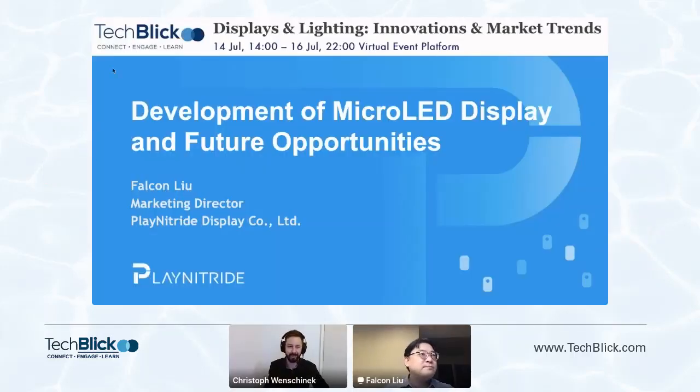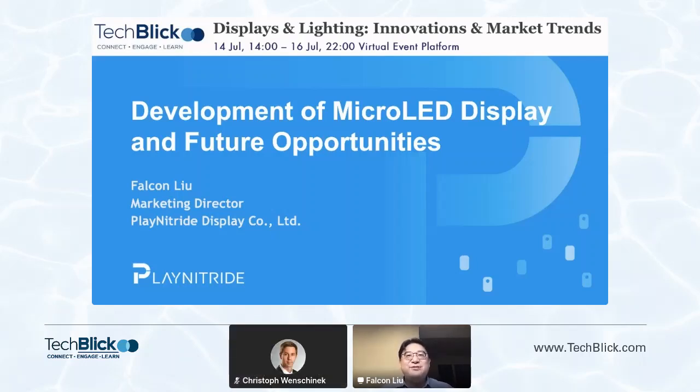Hello everyone and welcome to our third talk for today. I'm delighted to introduce Falcon Liu. Falcon is the marketing director at Play Nitride and today he will tell us about the development of micro LED displays and future opportunities. My name is Falcon Liu, I'm marketing director of Play Nitride. Today I would like to share our views of micro LED display technology with you.